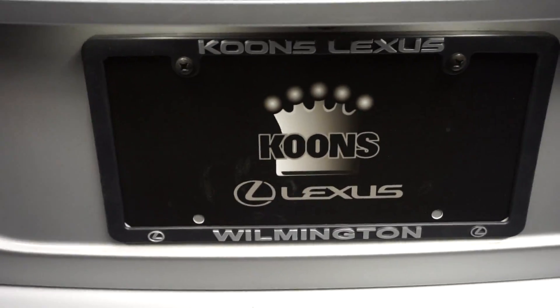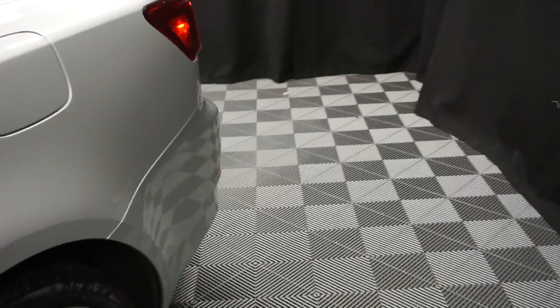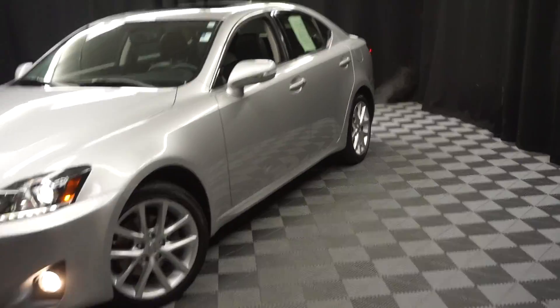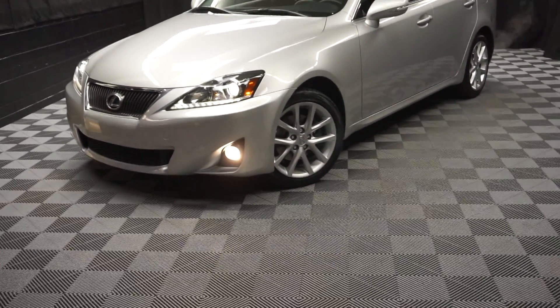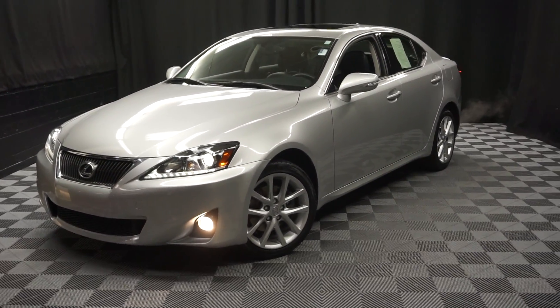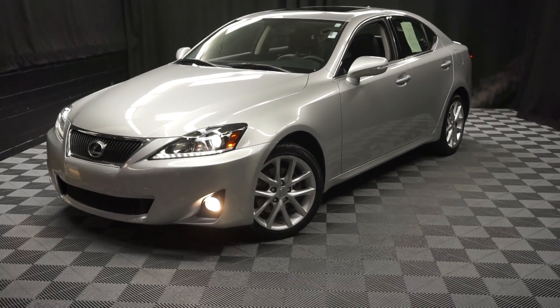It's right here at Lexus of Wilmington. Looking for more information on this 2012 IS or any of the other 100 vehicles in our pre-owned inventory in our 90,000 square foot pre-owned showroom? When you come here at Lexus of Wilmington, you do your car shopping indoors to avoid the elements of the weather — stay warm, stay cool, stay dry. Car shop inside at Lexus of Wilmington. Go to LexusofWilmington.com for more information.